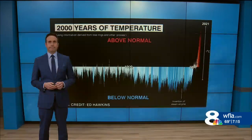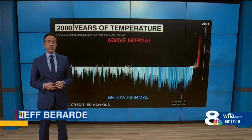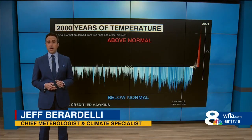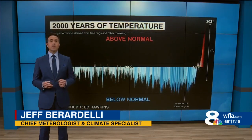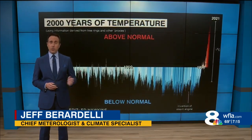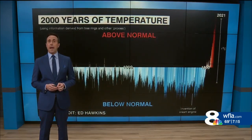This warming has accelerated in recent decades, and we know that it's going to get much warmer going forward. Now, it's proxy data that enabled scientists to reconstruct this temperature record over the past 2,000 years. So next time you see a climate record that dates back before 1850, you'll know the magic behind it.